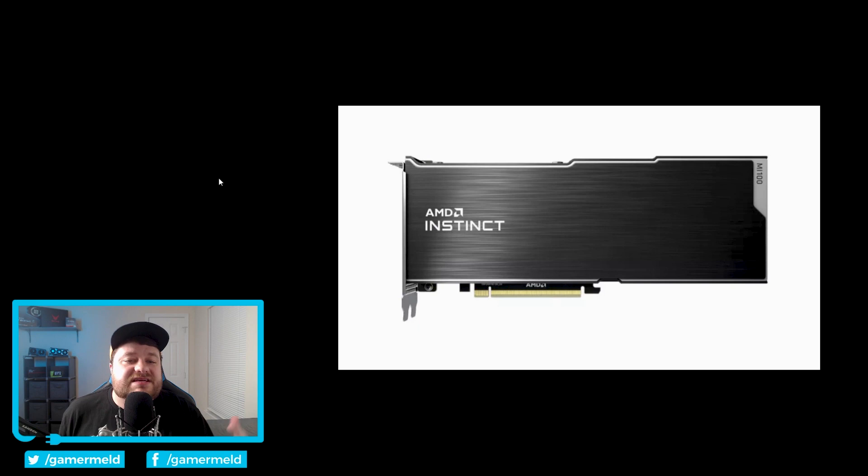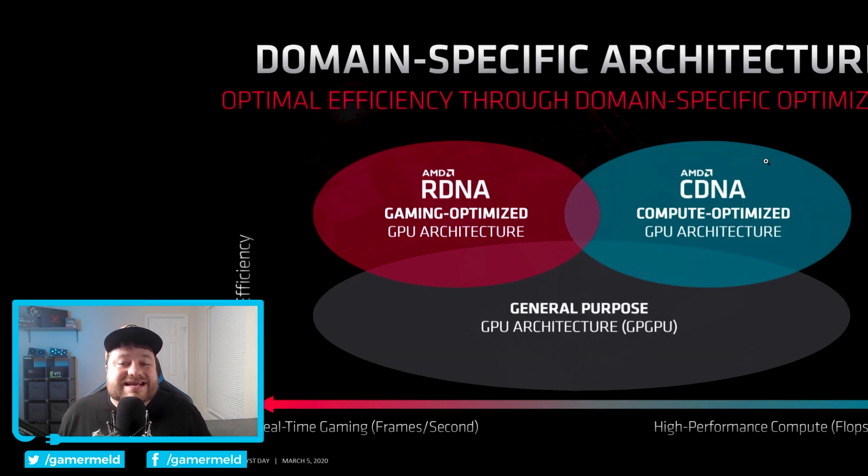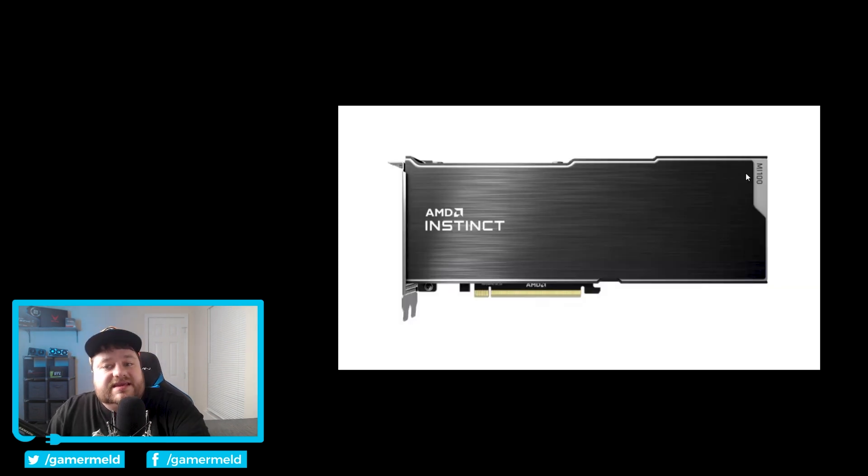So I'm talking AMD's first cDNA GPU, official RTX 3060 Ti performance numbers, RTX 3000 stock update, RX 6000 goes up for pre-order, no one will likely be able to get them, and more benchmarks for both of the upcoming RX 6000 cards. Let's get right to it! Starting things off, we have AMD's brand new Instinct MI100. This is a really big deal simply because this is the first cDNA-based GPU from AMD.